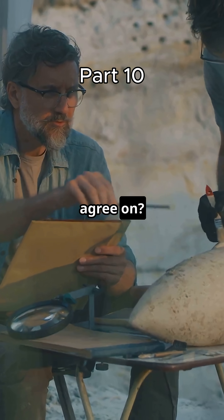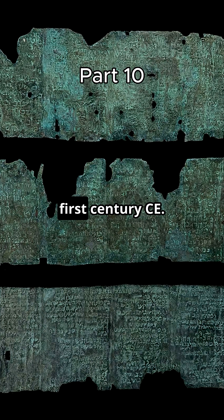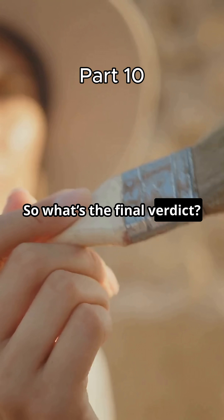So what do scholars agree on? According to most experts, the copper scroll is authentic and ancient. It was likely written around the first century CE. It doesn't match any other Dead Sea scroll in tone or content, and its purpose is still up for debate.